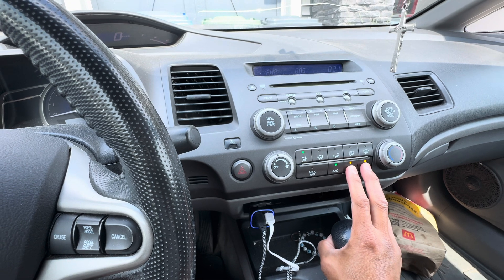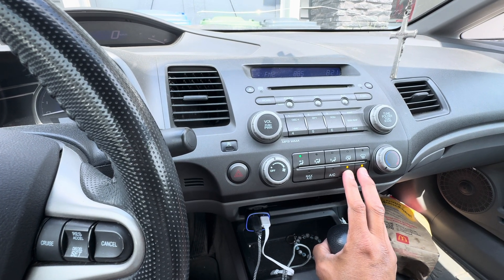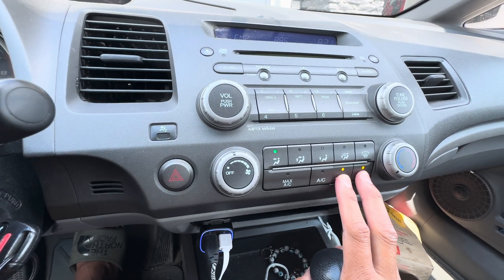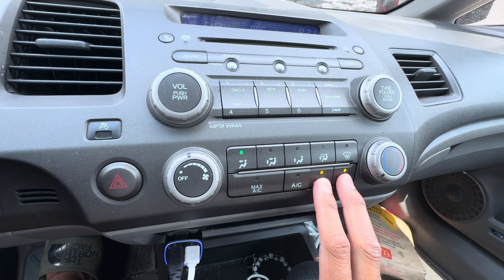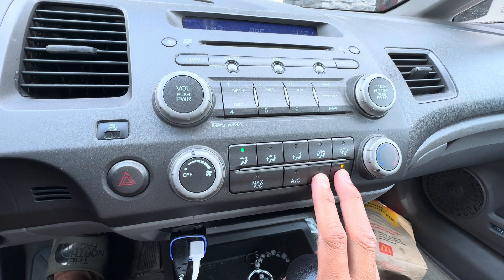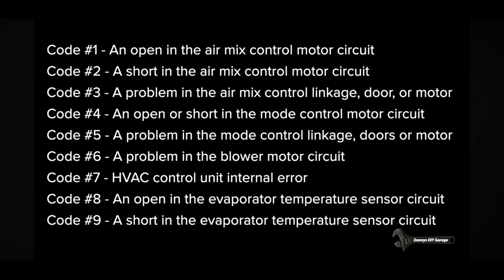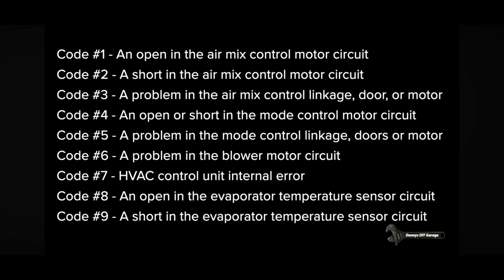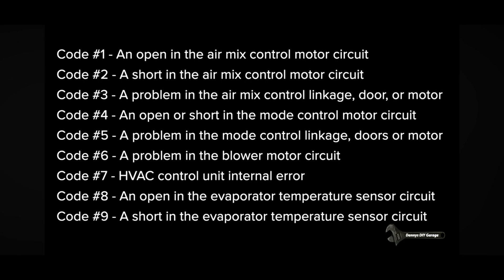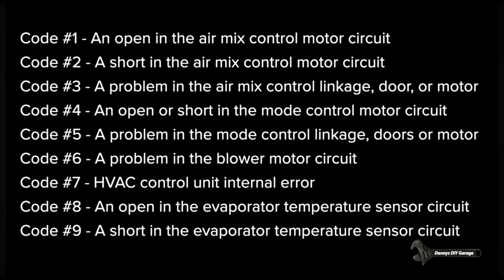Now it's doing its cycle and running its test. We're seeing a blinking light — one, two, three, four — so we have Code 4. Based on the code received, Code 4 is basically an open or short in the mode control motor circuit. Most likely we have an issue with the motor control for the climate control. It's called the air blend actuator.